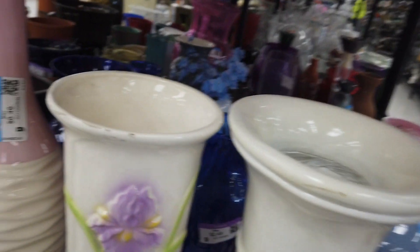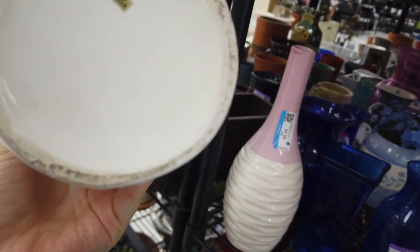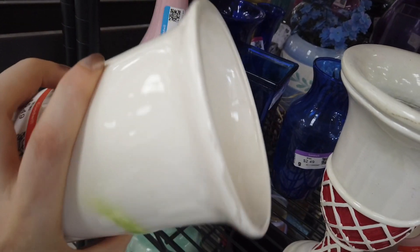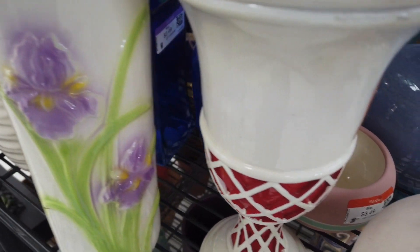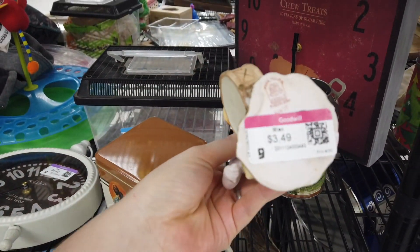Then I was looking at more vases and saw this face vase — I just really liked it. It had a 'Made in Taiwan' sticker on the bottom, but it had too much damage around the rim. You can see some of the paint was coming off. Even though I really liked the style and the flowers were really pretty, I felt the damage was too much.